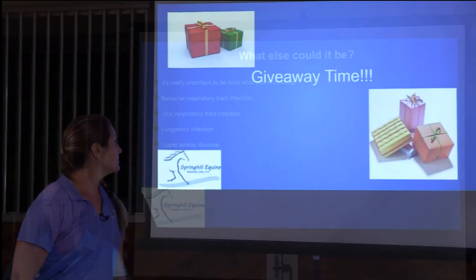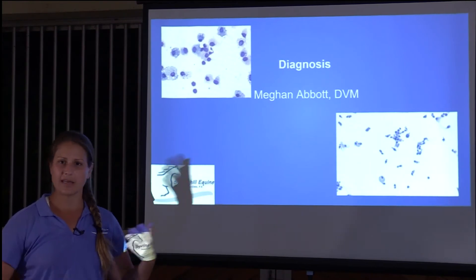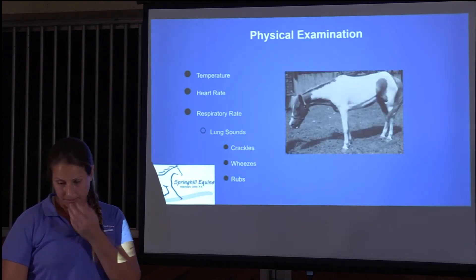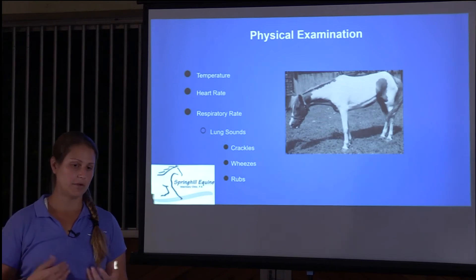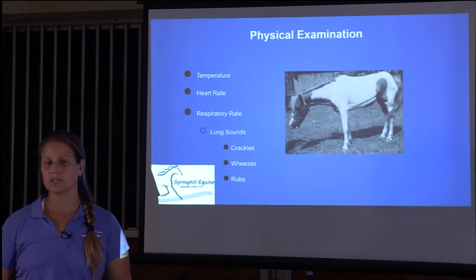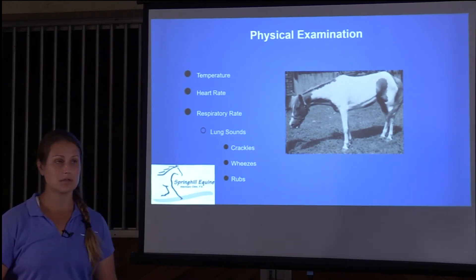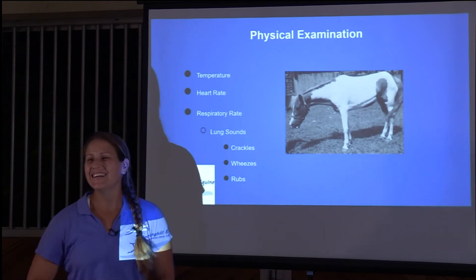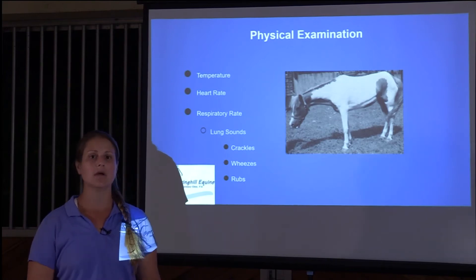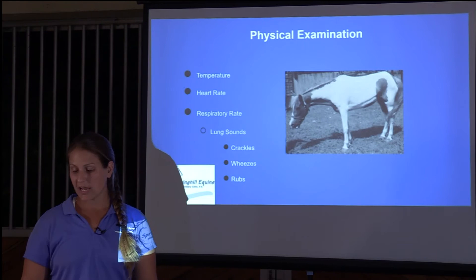When diagnosing equine asthma, you'll call the clinic and we'll come out to look at your horse. The first thing we do is observe from afar. Most of the time these horses are having trouble breathing — their head is down, they're not very responsive, and they seem unhappy. You'll see the heave line from that extra abdominal effort; they're basically working their abs a lot, but not in a good way.